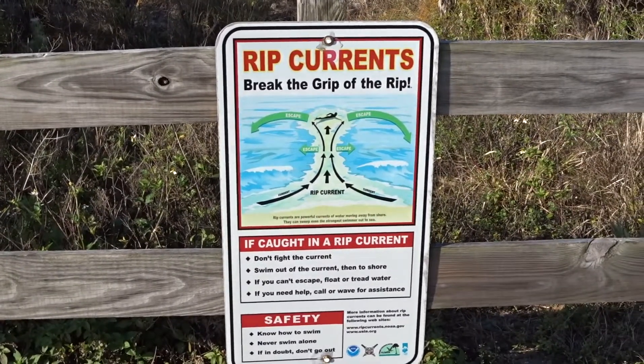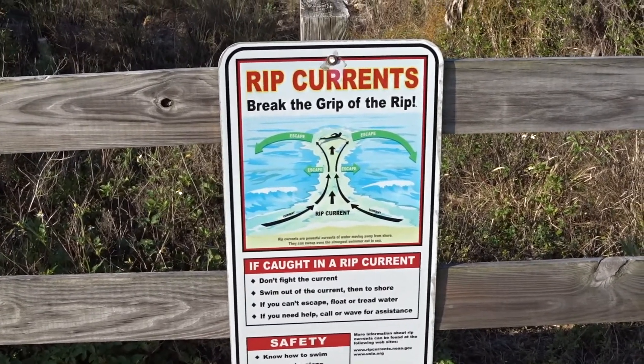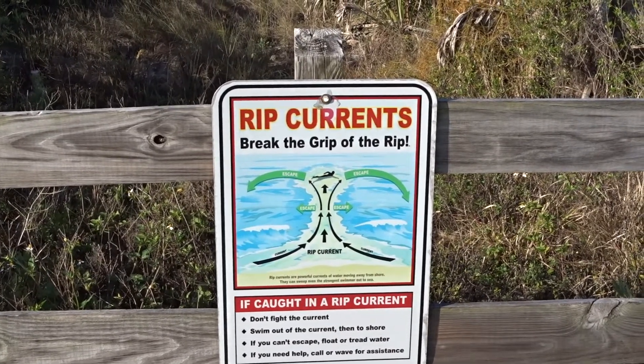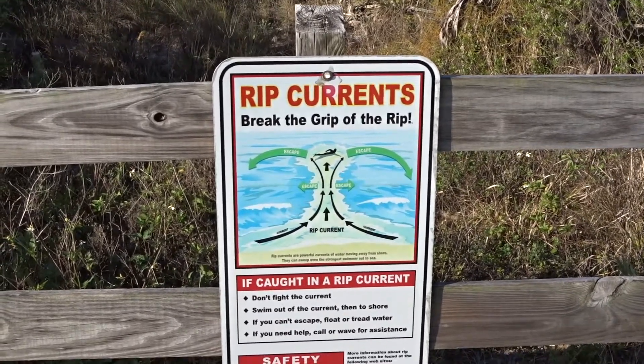It's one of the localized currents that you need to know in oceanography class. Longshore is another current that we will discuss and show here at Honeymoon Island.